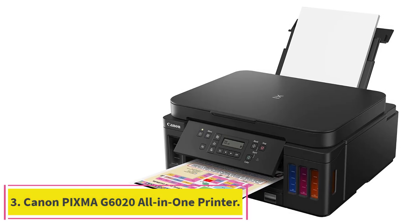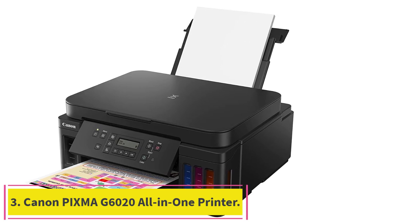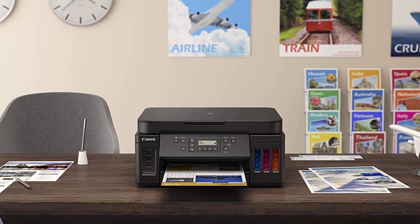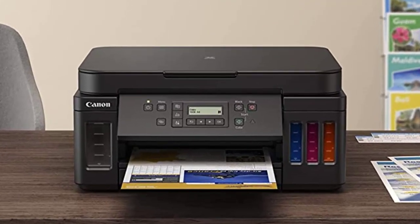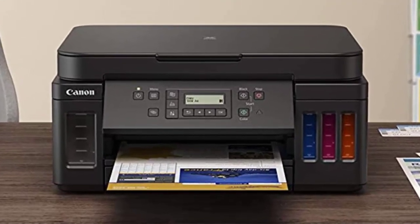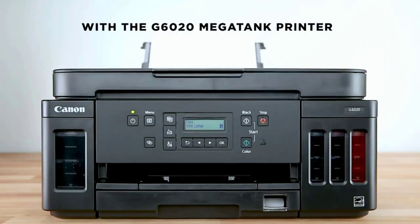Number 3: the Canon PIXMA G6020 All-in-One Printer. The PIXMA G6020 Megatank All-in-One Printer gives you exceptional value with an ink savings of $1,175 from the full set of ink bottles included in the box, plus two additional bonus black bottles for even more savings.